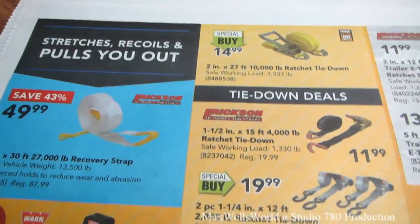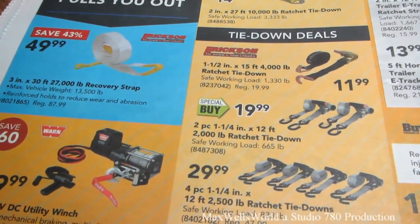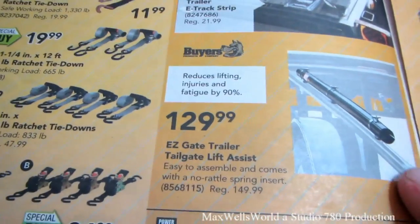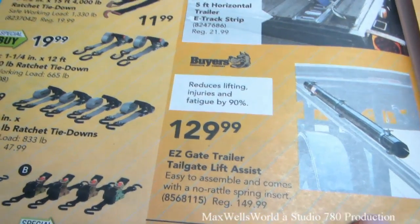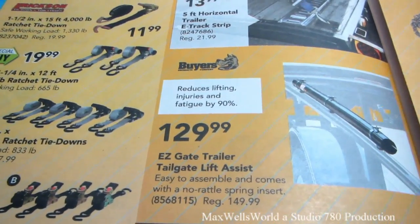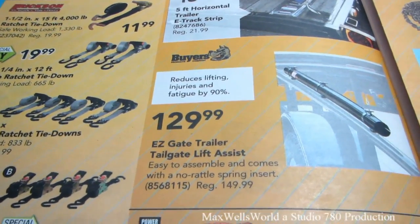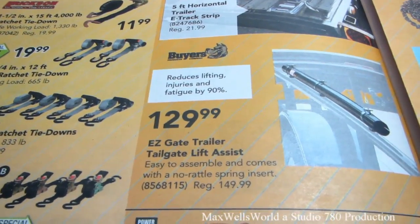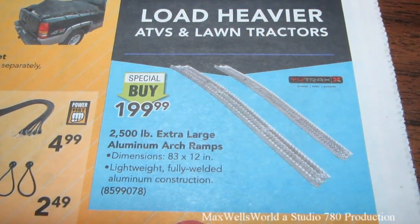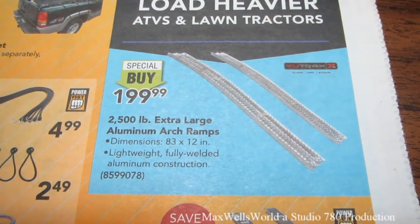They have various tie-down straps. A special buy on two-piece, 1/4-inch by 12-foot, 2,000-pound tie-down straps for $19.99. There's an easy gate trailer tailgate lift assist — looks like a spring that mounts onto the trailer rails with a cable going to the gate. As you pull it down, the spring compresses to give resistance. Over here, there are 2,500-pound extra-large aluminum arch ramps, 83-by-12-inch, lightweight fully-welded aluminum construction, special buy at $199.99. I've come to appreciate the arch design because garden tractors sit low and need clearance for the deck.